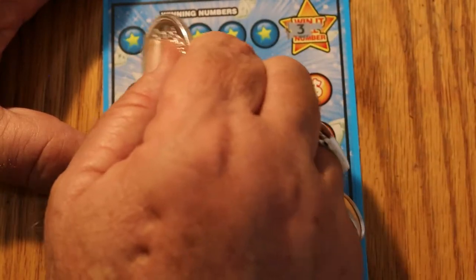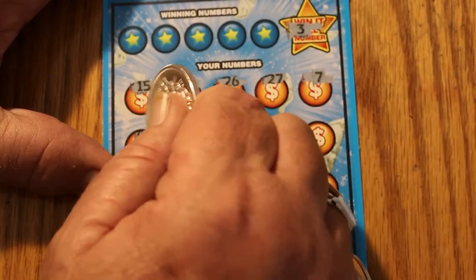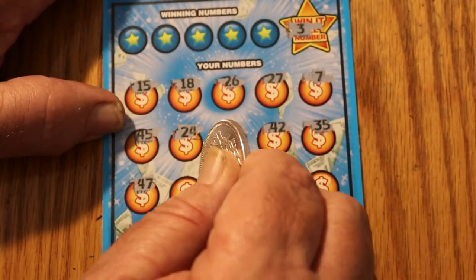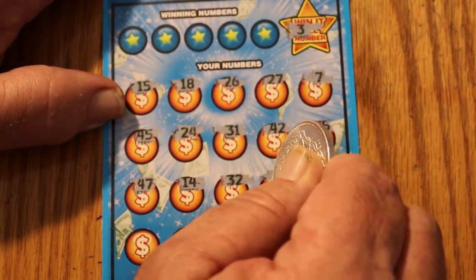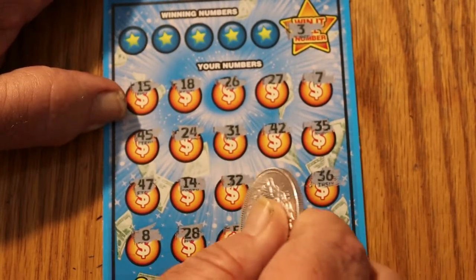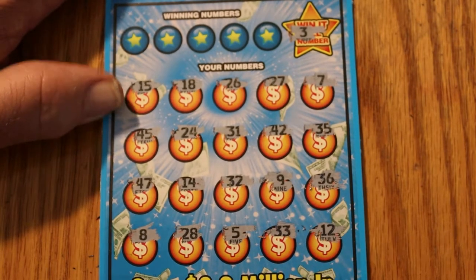Win-it-all number here is 3. Can we find it? 15, 18, 26, 27, number 7, 45, 24, 31, 42, 35, 47, 14, 32, number 9, 36, number 8, 28, number 5, 33, and number 12. I don't see a 3, and on first glance I do not see any duplicates.